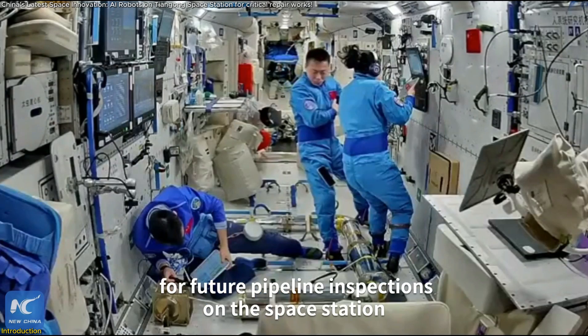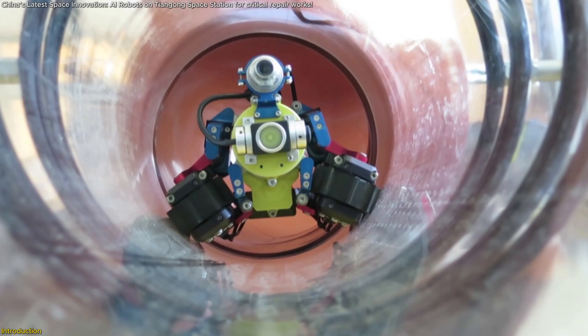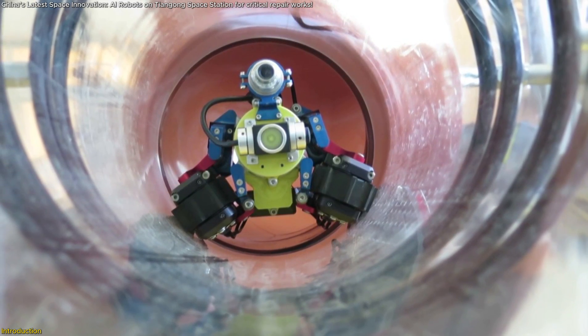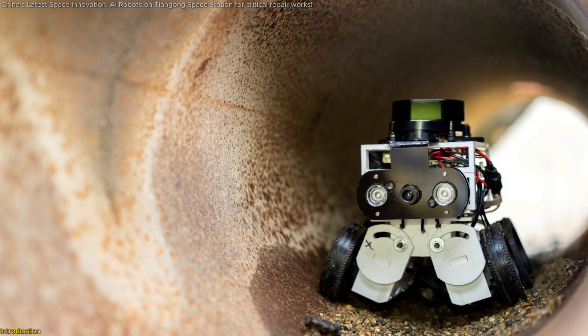This isn't just another space experiment — it's a glimpse into the future of autonomous space station maintenance. How does this robot navigate the station's intricate pipeline systems? And what makes it so special? Let's dive into the details.